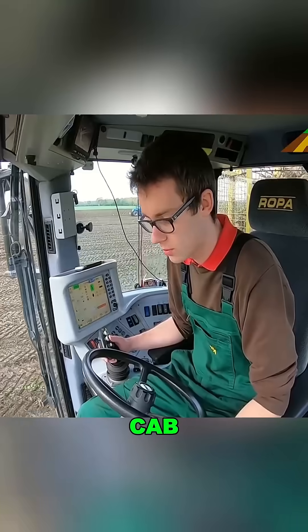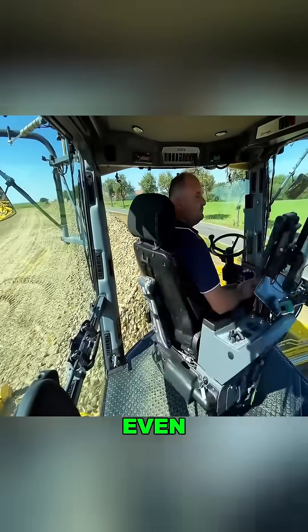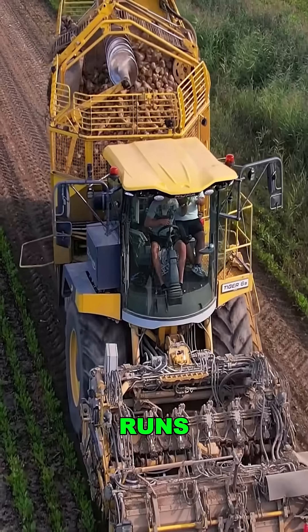The operator's cab features a full 360-degree view, rotating seat, touchscreen controls, and even auto-driving. One person runs the whole thing.